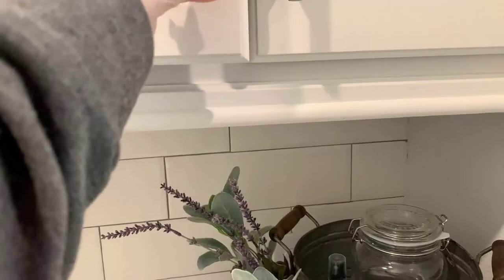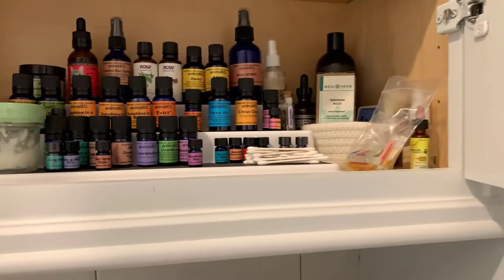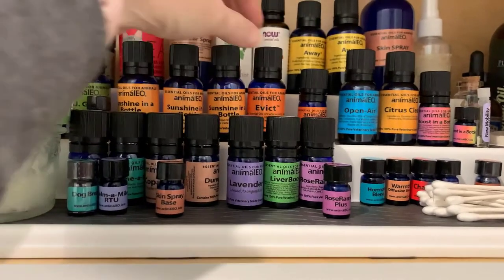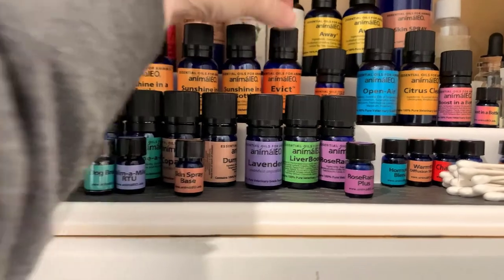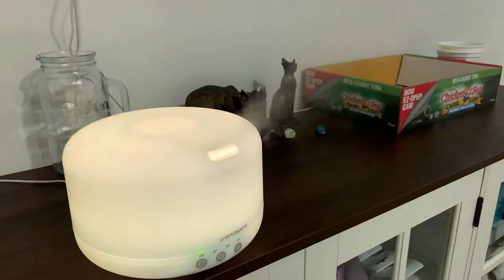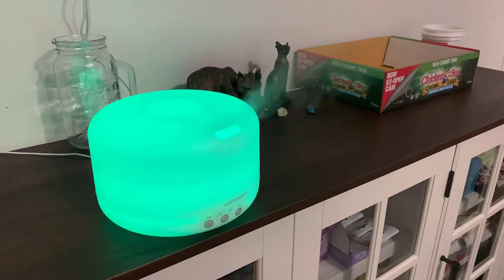Number three on my list: if you've been following me for any length of time, you know how much I love Animalio veterinary grade essential oils. To make sure everything I'm doing in my home is completely safe for my pets, I research everything thoroughly, and these veterinary grade essential oils from Animalio are amazing. It doesn't matter if your dog is completely healthy or has some ailment you're looking into alternative therapies for — Animalio has your back. These are my honest favorite things, not a sponsored video.